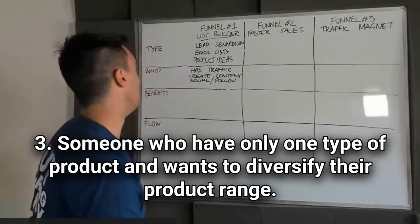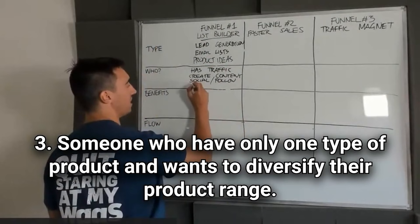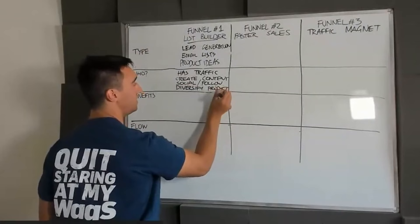The last consideration is maybe they only have one type of product and they want to diversify — they want to offer more products and services. This is actually a really good fit for the list builder.